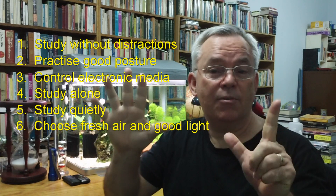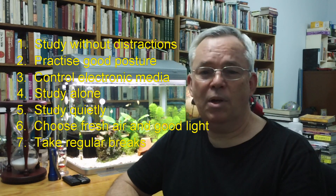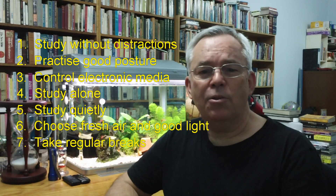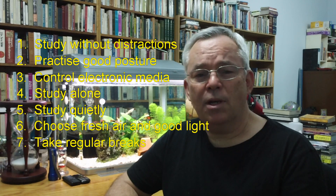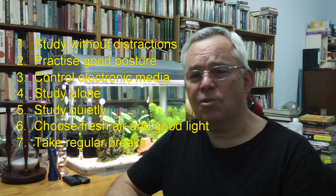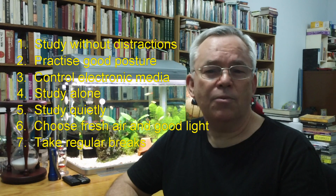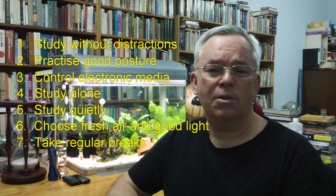Finally, Principle number seven: Take regular breaks. Your body and your mind need regular change. Take time to rest your eyes, exercise and stretch a little, socialise a little, or simply rest and relax before you get back into your study.